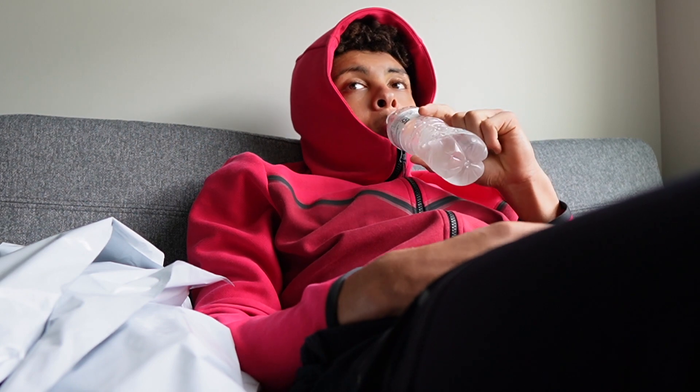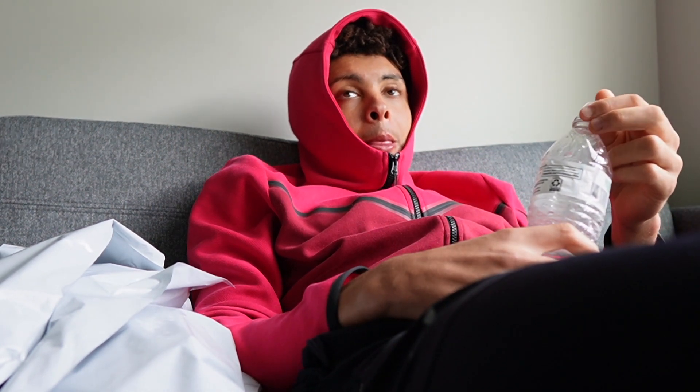In about 30 minutes we have a piss test at the rec facility, so I've got to make sure I'm hydrated. If I'm dehydrated they're not going to let me play.